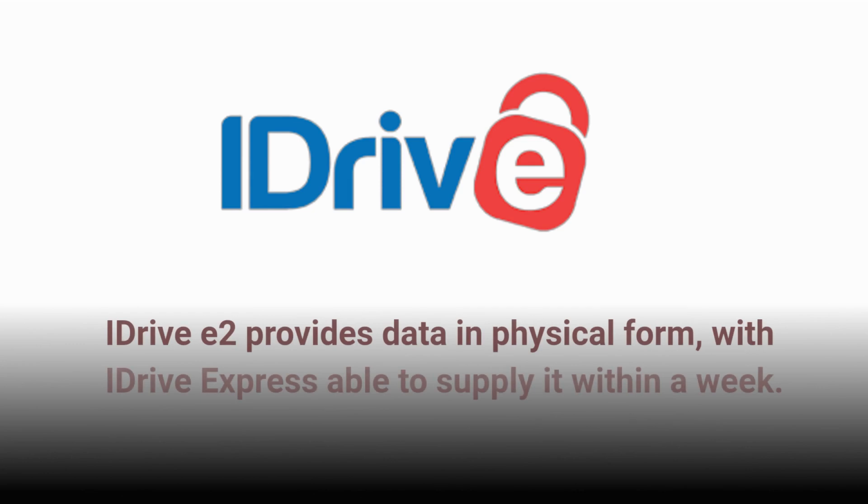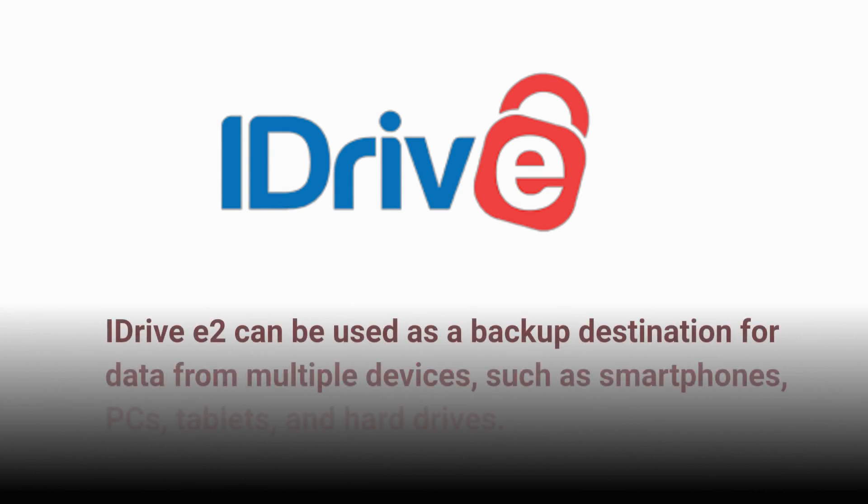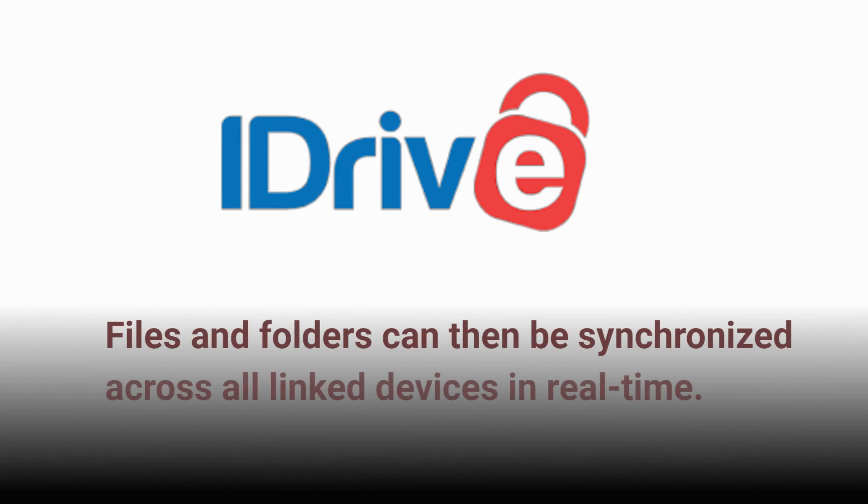iDrive E2 provides data in physical form, with iDrive Express able to supply it within a week. iDrive E2 can be used as a backup destination for data from multiple devices, such as smartphones, PCs, tablets, and hard drives. Files and folders can then be synchronized across all linked devices in real-time.